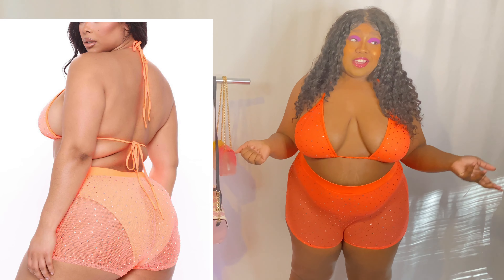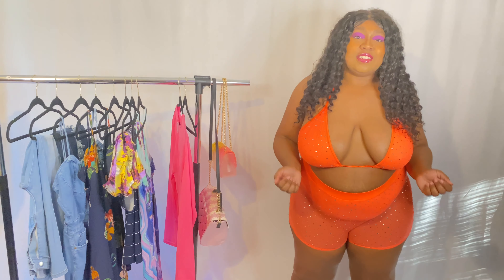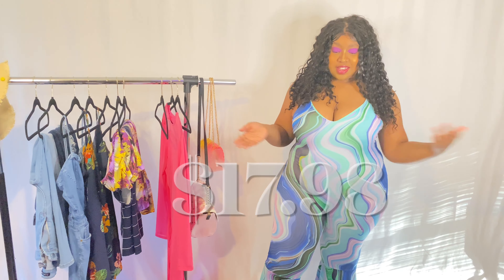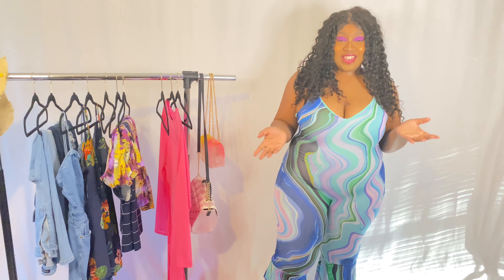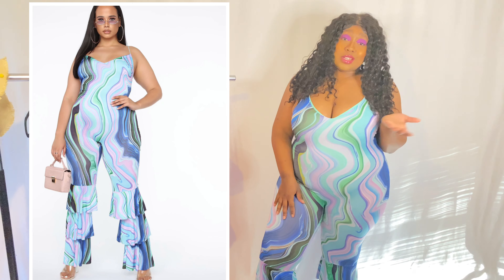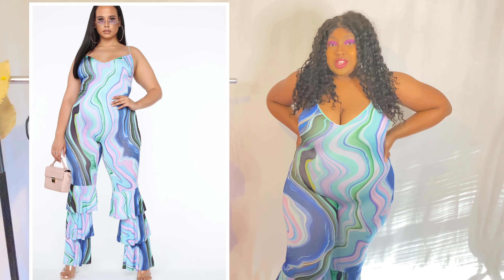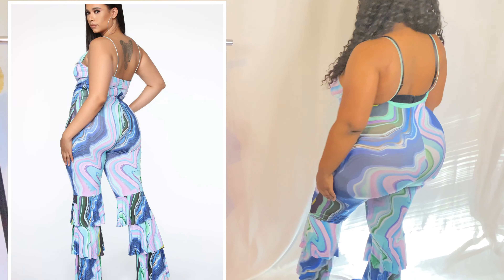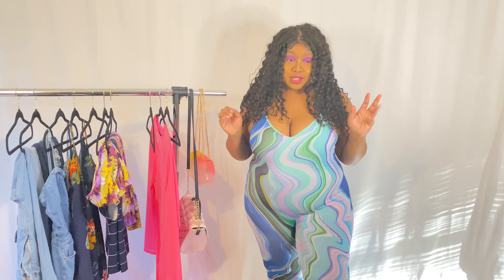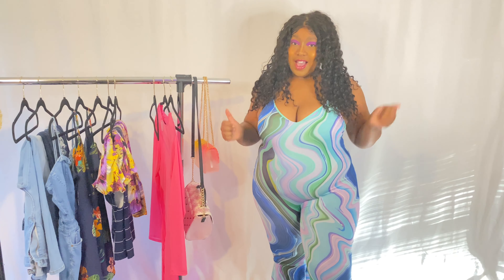This is actually my favorite outfit and it's giving me a groovy look — very much 70s vibes, which is trending right now. I really really love it. Let me show you the back. It is super super stretchy and really breathable, so I highly recommend this one.